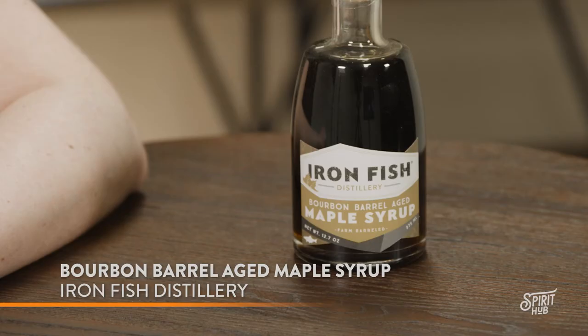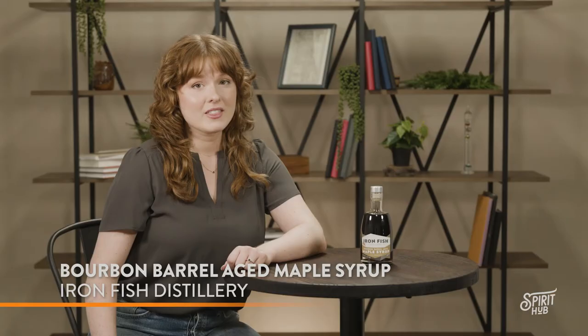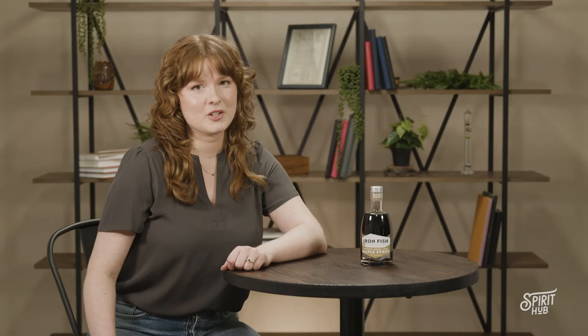From short stacks to cocktails, this is Ironfish Distillery's Bourbon Barrel-Aged Maple Syrup. This robust syrup is made every spring by the fifth generation Griner Family Sugarbush. It's aged in Ironfish bourbon barrels, giving the rich maple syrup tinges of bourbon flavor.